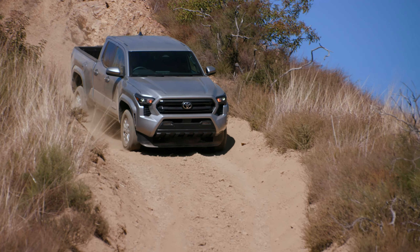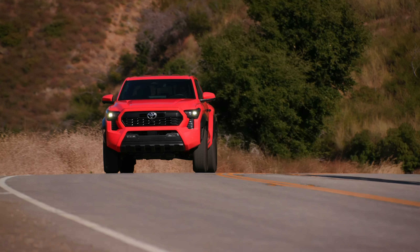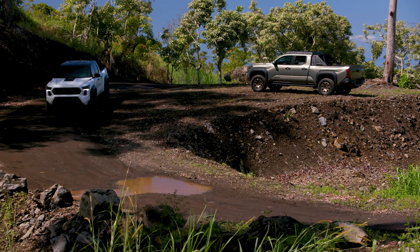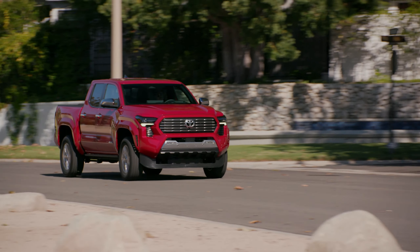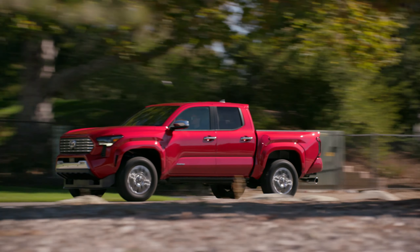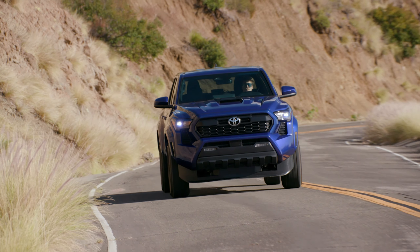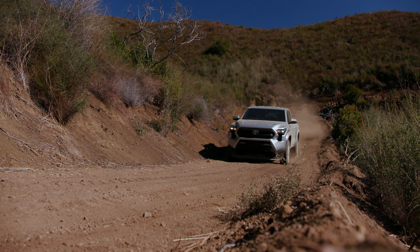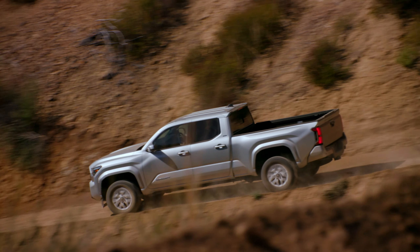In addition to the new suspension, the 2024 Tacoma is finally getting a brake upgrade, swapping out the outdated rear drums for modern discs. All these enhancements, coupled with improved chassis rigidity, are set to revolutionize the Tacoma's ride quality, which was a weak point in previous models. This is a game changer, putting the Tacoma ahead of the pack in the pickup world.